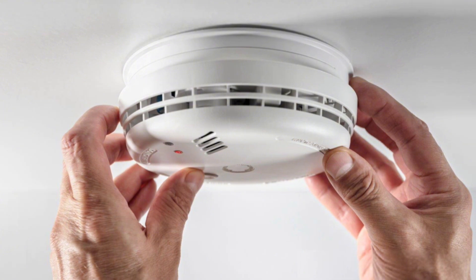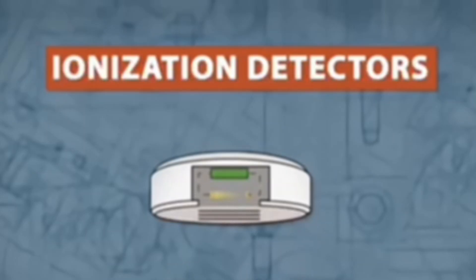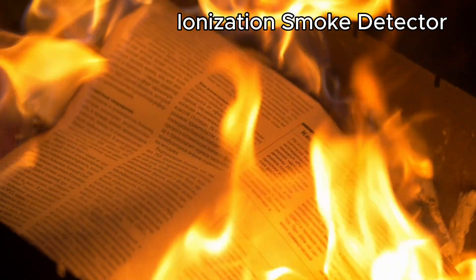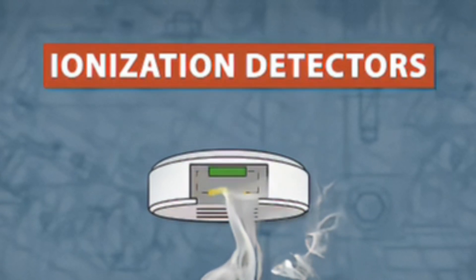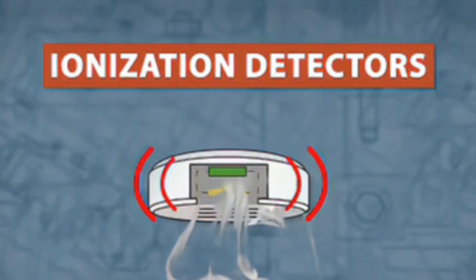Now let's flip it around and talk about the other type: ionization smoke detectors. These are like the speed demons of fire detection. Instead of focusing on smoky fires, they're super quick at catching fast, flaming fires — the kind that spread in seconds, like paper, curtains, or kitchen grease. There's a small amount of radioactive material inside that ionizes the air between two plates, creating a current. When smoke particles enter, that current is disrupted, and the alarm goes off.